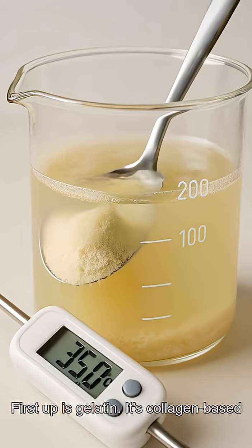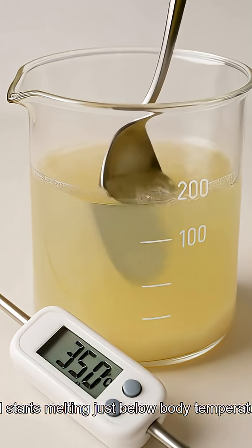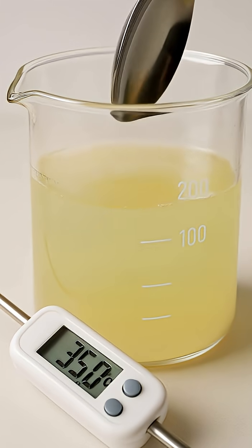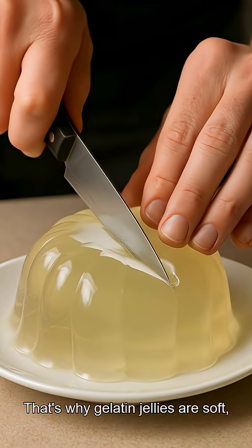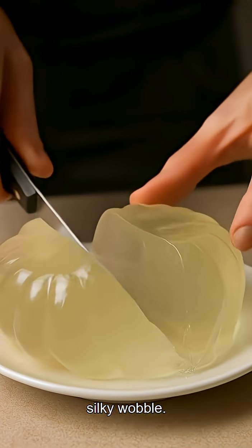First up is gelatin. It's collagen-based and starts melting just below body temperature, under 35 degrees C. That's why gelatin jellies are soft, melt-in-your-mouth, and have that signature silky wobble.